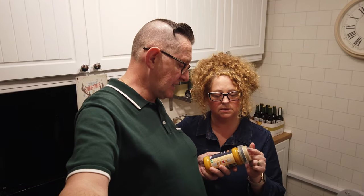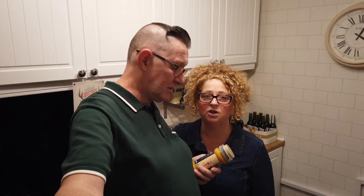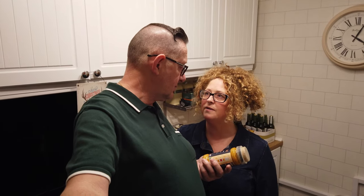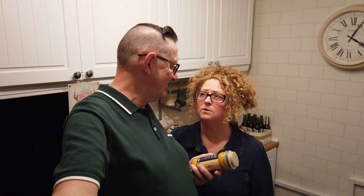We've got a korma sauce from Aldi, specially selected seasoning, and we're going to make a turkey curry with the leftover turkey. Not everyone's taste, I know - turkey korma. Don't think I've ever had a turkey korma. I'll find out!